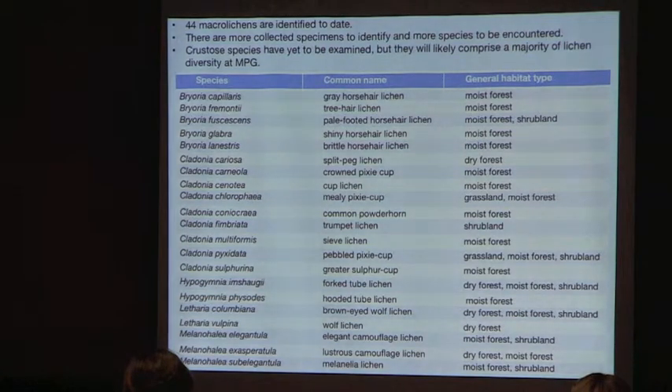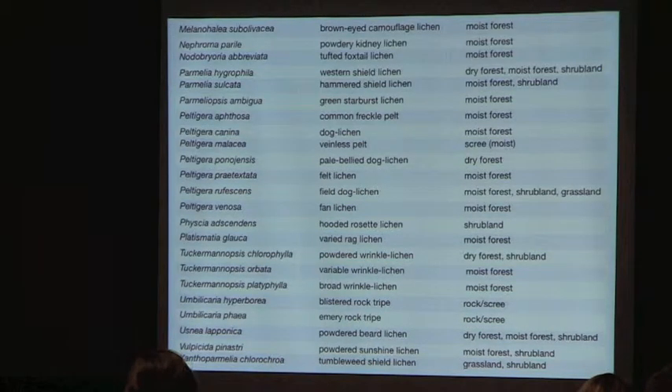So far, 44 macro lichens have been identified, focusing on macro lichens for ease of identification. This was not methodical — there is more material yet to be identified, and crustose lichens haven't been looked at at all, which will probably comprise the majority of diversity on the ranch. The full species list and habitat information is available on the website.